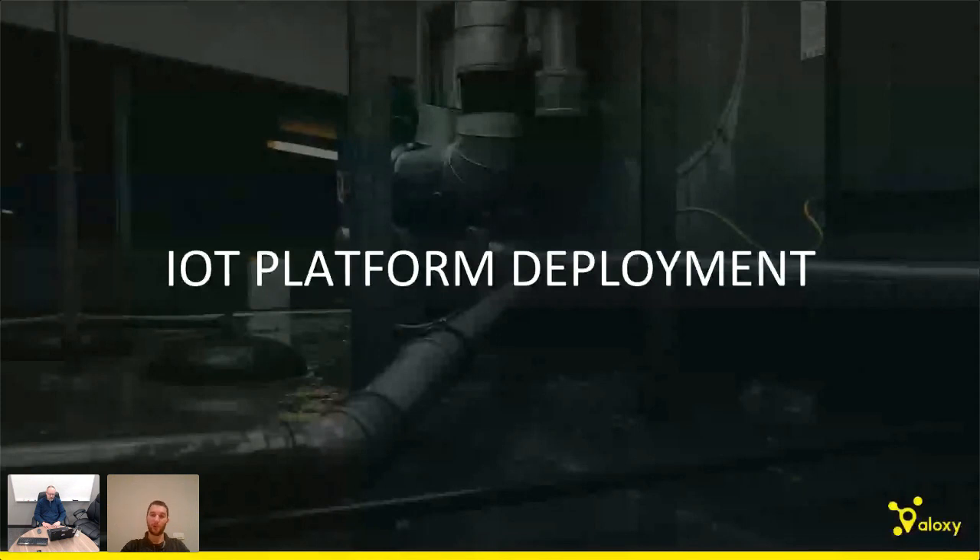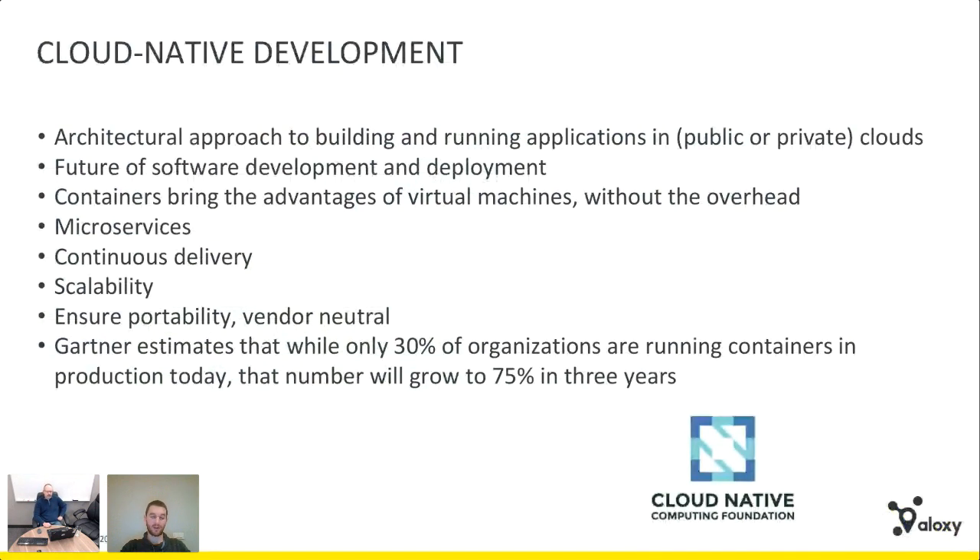For platform deployment, we'll be deploying on Kubernetes, embracing cloud-native development with microservices, continuous delivery, and a scalable application. We want to remain vendor-neutral by sticking to Kubernetes as much as possible, allowing customers to choose their own cloud platform. Eclipse IoT projects like Hono have also standardized on Kubernetes for deployment scripts. Gartner estimates many companies will go cloud-native, and this is the mainstream we're following.